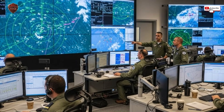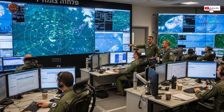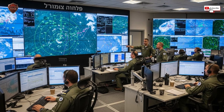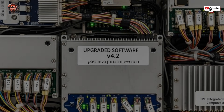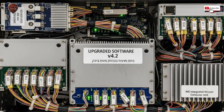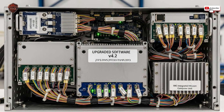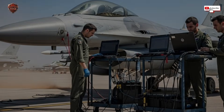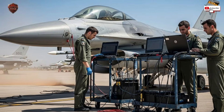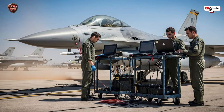Then there's the most critical system for survival — electronic warfare. Flying into a contested area is like walking into a room filled with invisible laser tripwires. Those tripwires are enemy radars and missile systems. An unupgraded jet walks in blind and sets off the alarm the moment it enters. A jet upgraded by Israel, however, is like a ninja. It has jammers that blast out noise to blind enemy radars, receivers that can instantly identify the type of radar targeting it, and it can even release tiny drones that act as decoys, tricking enemy missiles into chasing a fake target. This digital armor allows the jet to slip into areas it has no right to enter, complete its mission, and get out alive. This digital shield is far more valuable for survival than being able to fly 5% faster.